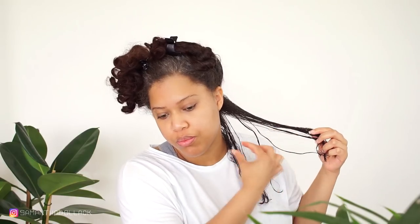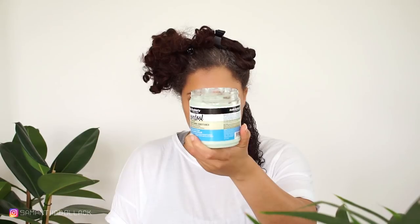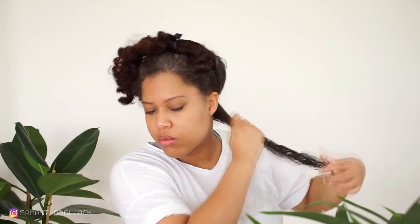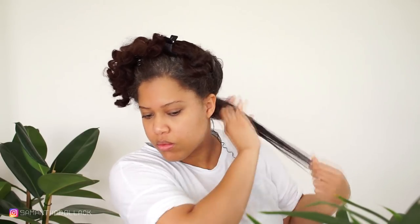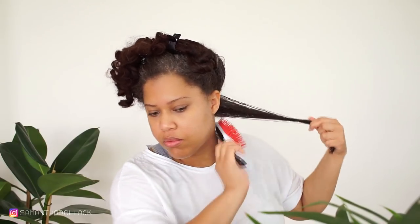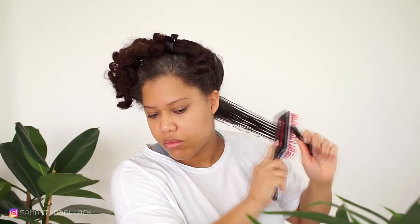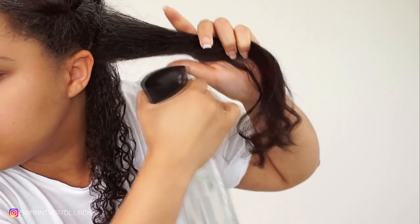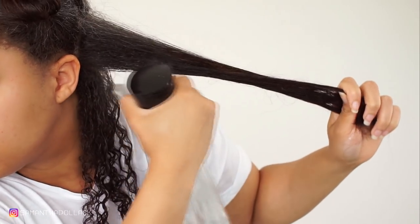Now I'm gonna use a conditioner and apply this on the hair. You see one curl is already coming. And just like that my curls are back. I'm gonna show you another section — just to show you that my curls are back, here's another section.